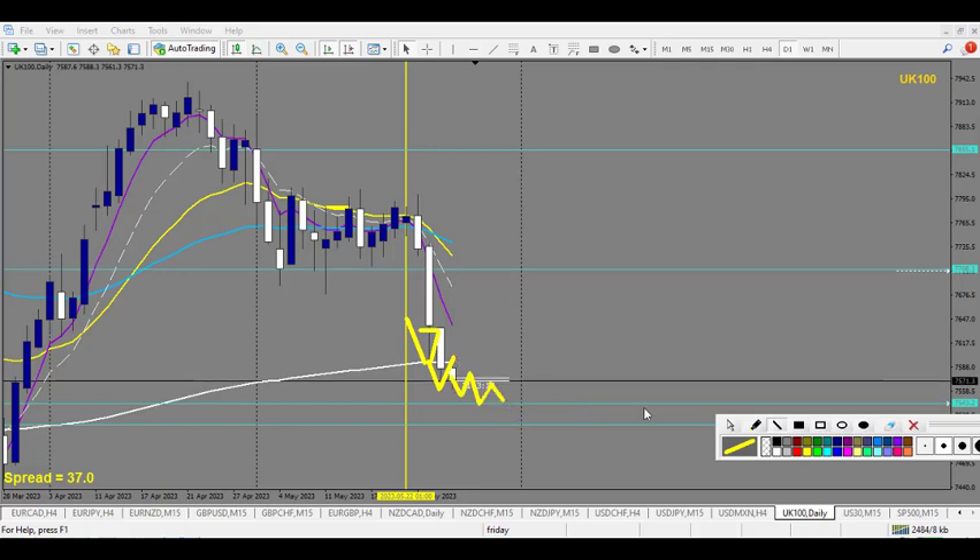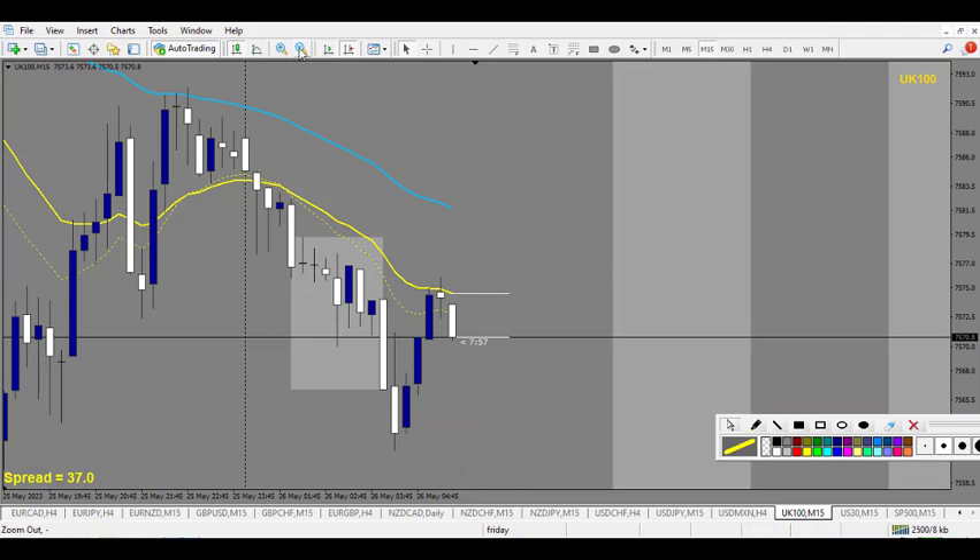I would expect — after the daily, like one day, two days, eventually three days — this to be the third day of taking out the liquidity of yesterday. I would expect a nice reversal. So what we do is go to the 15-minute chart after that.